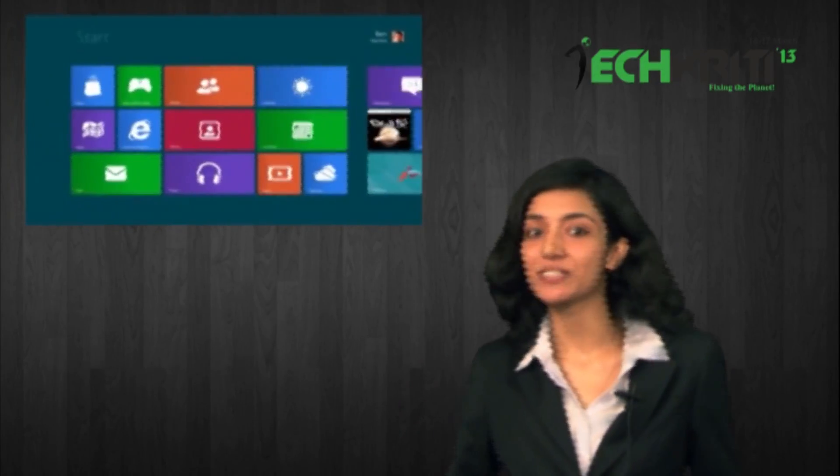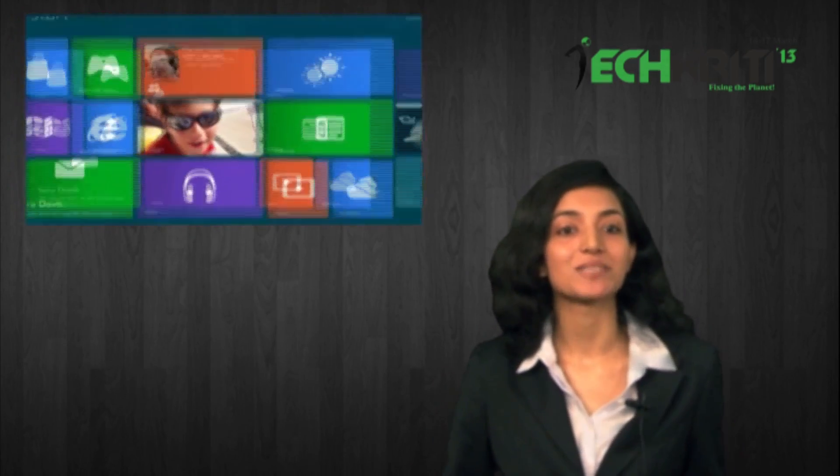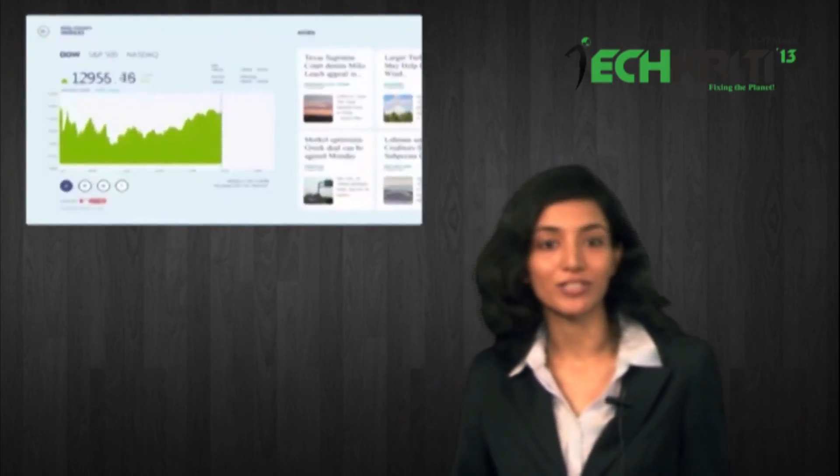Windows 8 sure looks good with its Metro user interface, though the Aero style has been done away with. Also, it has been built for integration on all platforms. So now your Windows phone, tablet, and desktop PC will sport the same look.